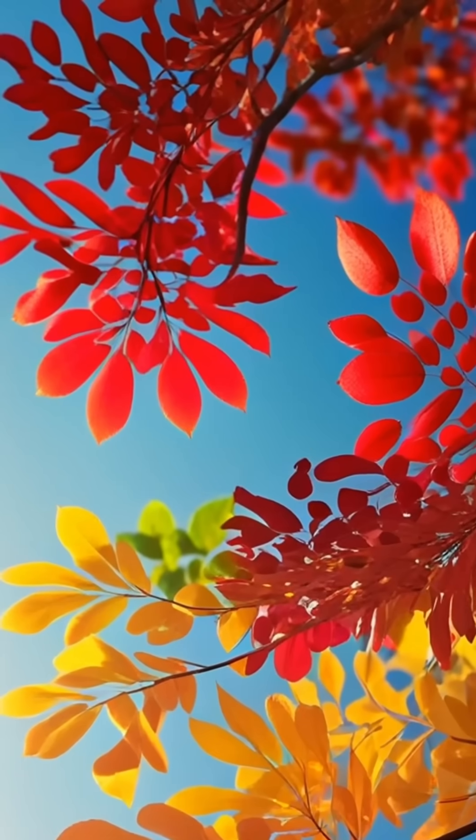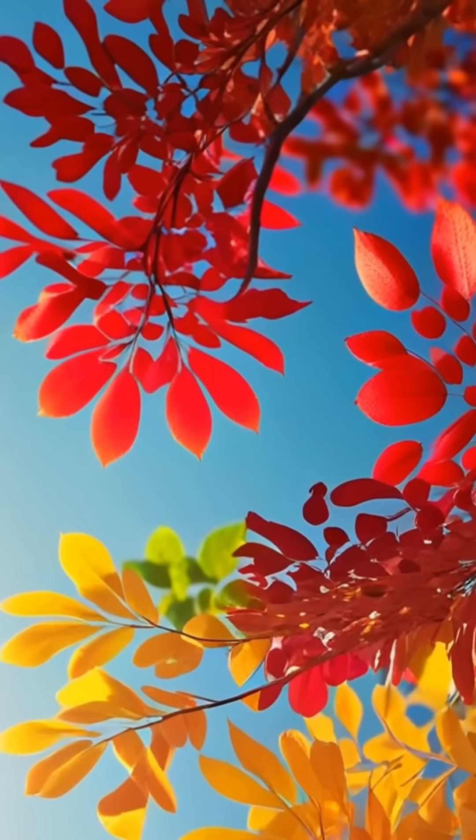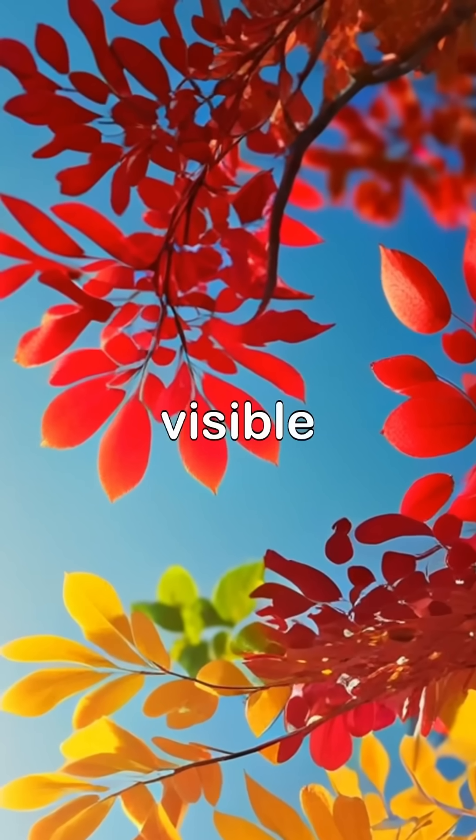As days get shorter and cooler, trees stop producing chlorophyll. When the green fades, other pigments become visible.